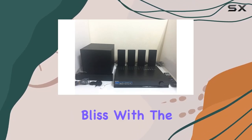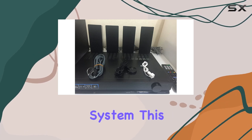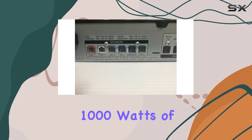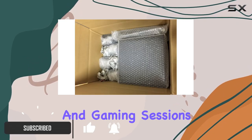Step into a world of cinematic bliss with the Sony HT-SS380 3D home theater system. This 5.1 channel surround sound powerhouse delivers an incredible 1000 watts of audio prowess, ensuring that your movie nights and gaming sessions are nothing short of spectacular.